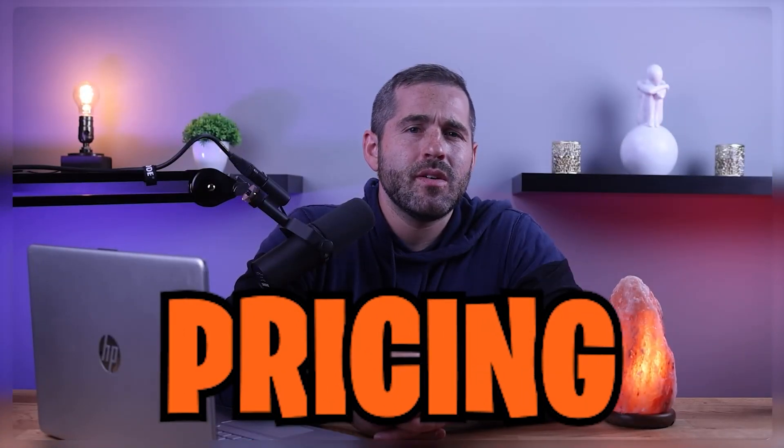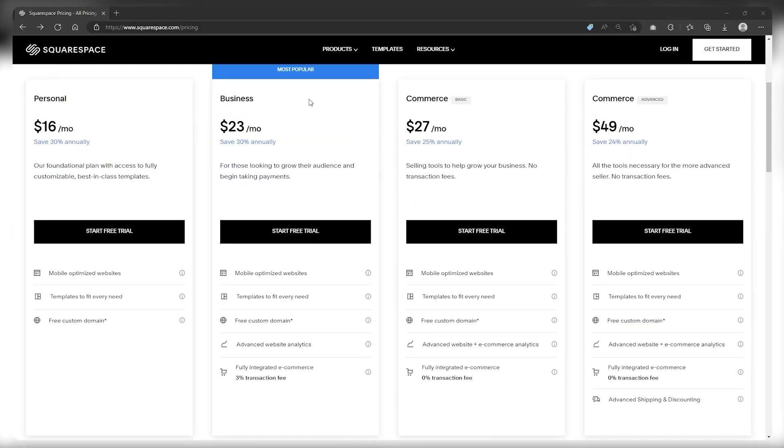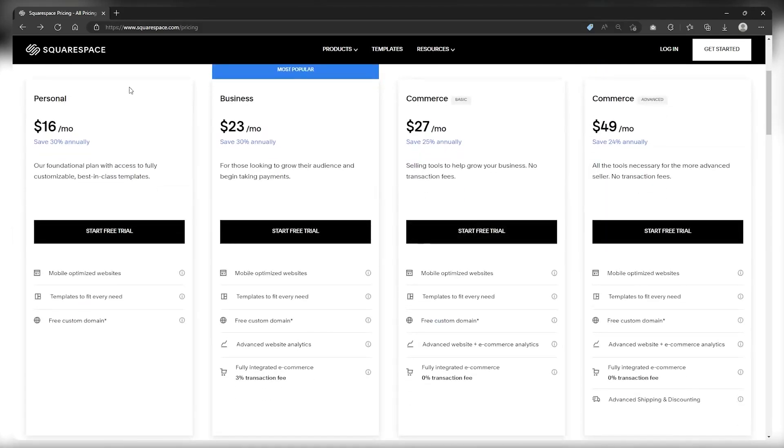However, its pricing can be confusing at times. I recommend opting for a yearly plan as it allows you to save up to 30% and includes a 14-day money-back guarantee. The website builder does not limit your bandwidth or storage, but each plan is tailored to specific types of projects and users. The personal plan is suitable for small blogs or portfolios, but lacks e-commerce functionality and analytics.